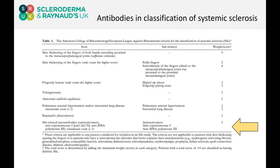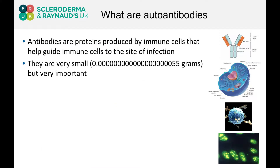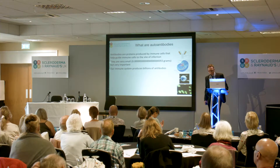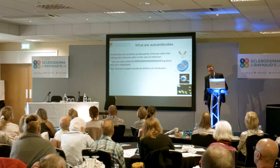But what are antibodies? Antibodies are tiny proteins that are produced by immune cells that help guide other immune cells to the site of infection. They're extremely small — considerably many millions times smaller than a grain of sand.